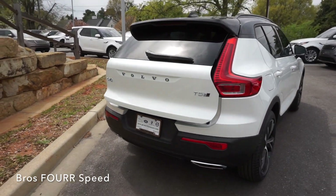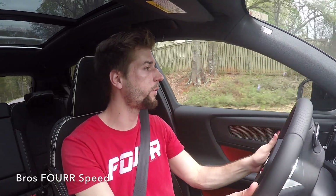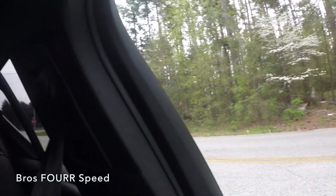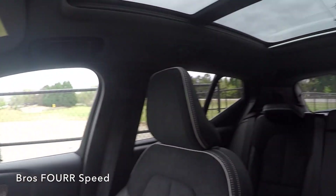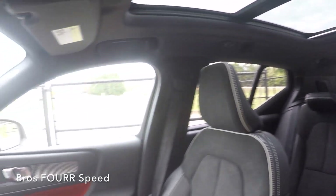Getting the XC40 out on the road, the first thing I wanted to go over was visibility. Since I've driven the two larger Volvo SUVs, being in the smallest one now, the visibility is not really compromised. I can easily see out of the rear glass, and while the C-pillar is a bit bulky, you can see out of the side glass over your left and right shoulder, along with looking out of the rear and using your side mirrors. Visibility wasn't compromised — you can easily see all around.